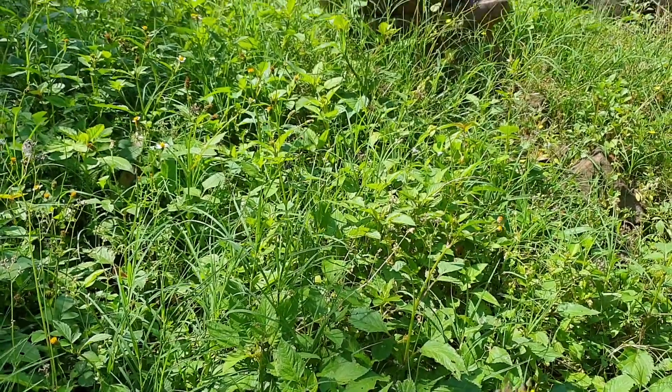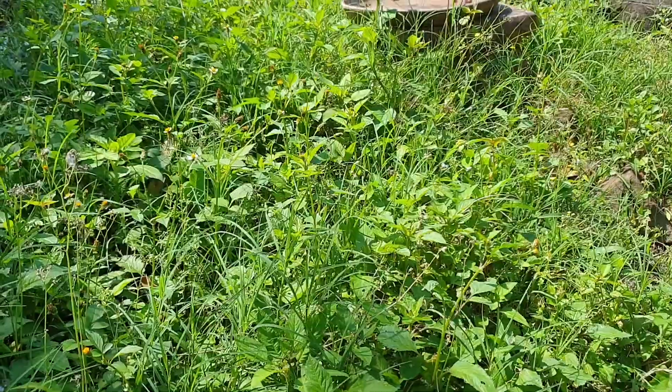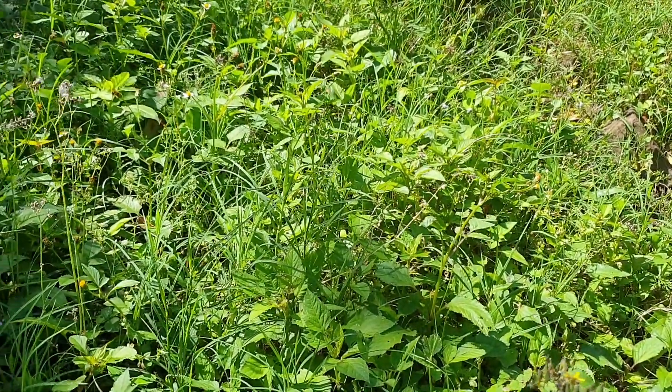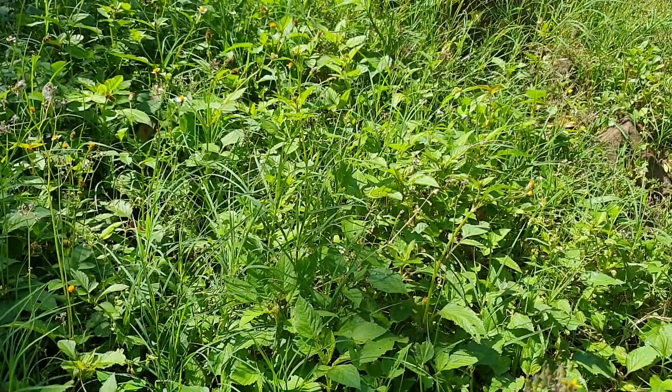This is one of the little patches in my garden that I allow to just be a little weed patch, because a lot of the weeds growing in here are really salad greens that I throw a few different ones into my salads.